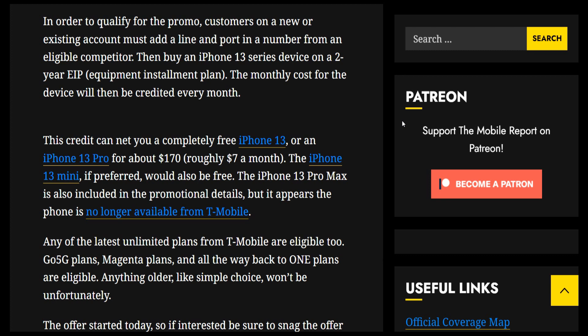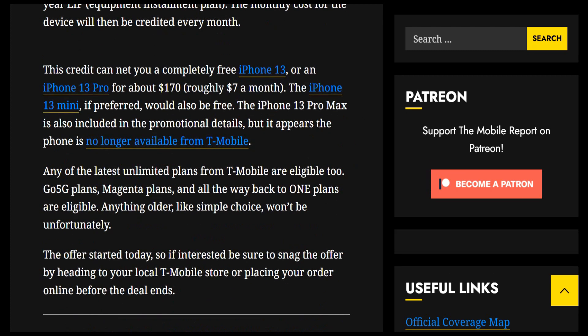The iPhone 13 Pro Max was included in the promotion as well, but it's no longer available on T-Mobile's website — that's because everyone's been grabbing that one since it's the biggest and best device in the series. As for eligible plans, any of the latest unlimited plans are eligible: Go5G plans, Magenta plans, and all the way back to the ONE plan. Anything older like Simple Choice won't qualify, unfortunately.